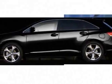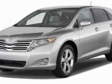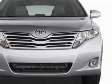Look at this new 2011 Toyota Venza. For your protection, this vehicle has a full factory warranty. This vehicle gets 21 miles per gallon in the city and 27 on the highway.